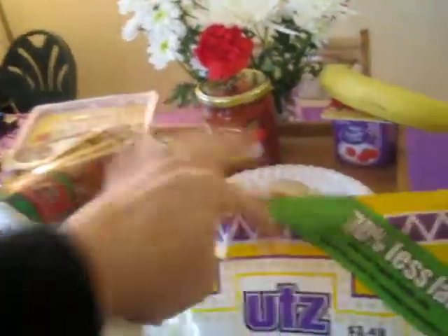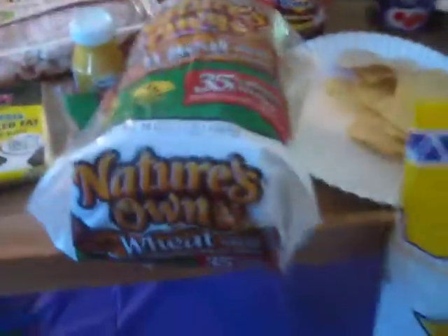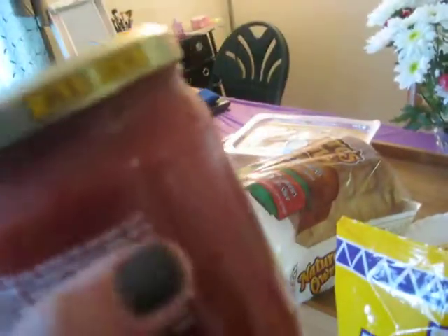So adding it all together — the sandwich and chips come to 8 points, which is pretty low. And then salsa: I use Tostitos, which is 0 points on Weight Watchers because it's all vegetables, and all vegetables on Weight Watchers are zero.